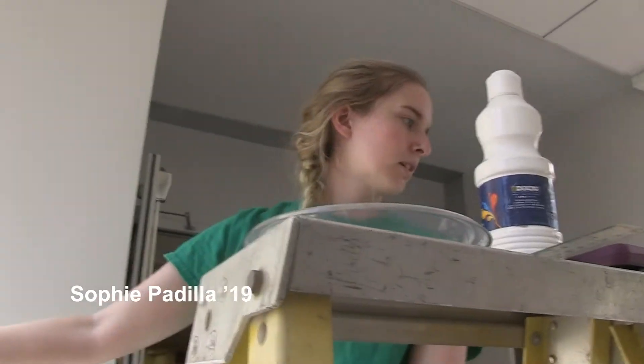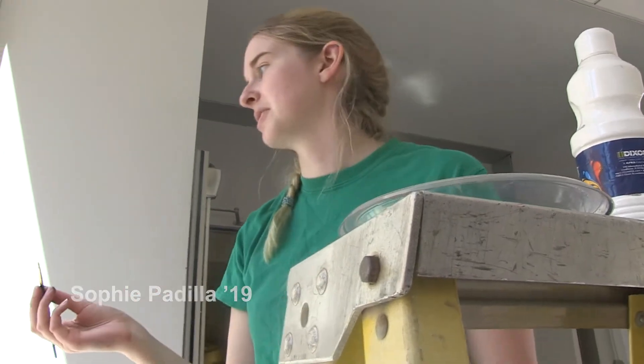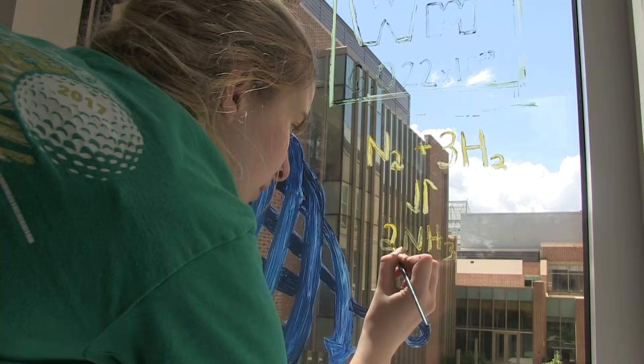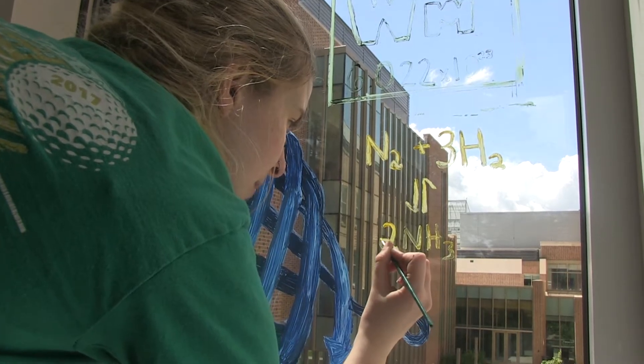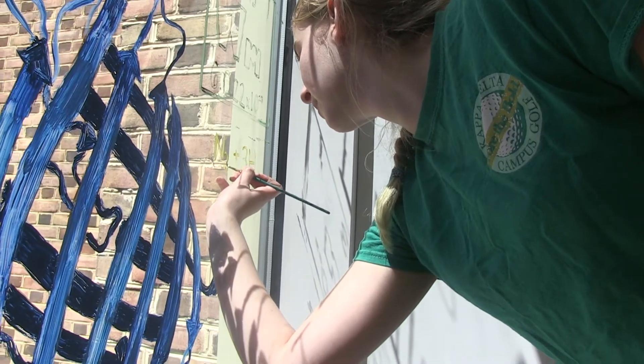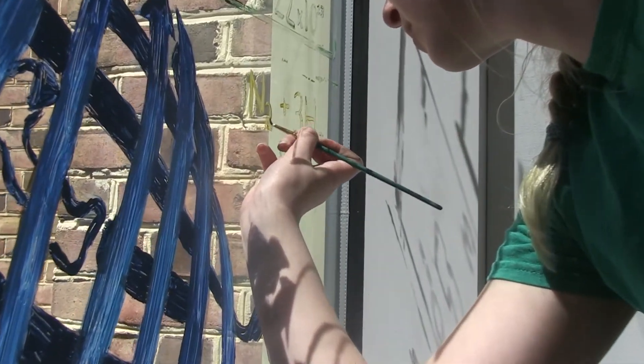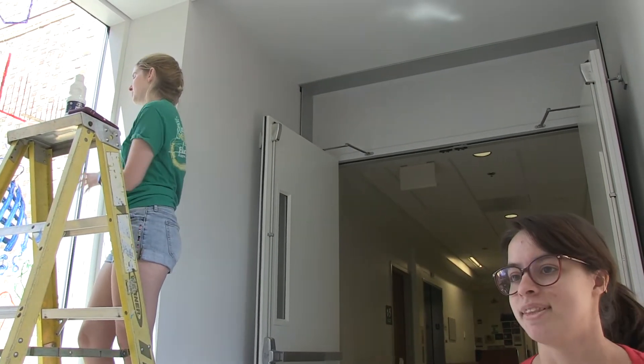That's Avogadro's number. This is Haber-Bosch — it's one of the most important chemical reactions ever invented. Sophie's working on analytical, inorganic, and green chemistry, and I do the organic, biochem, and physical chemistry. I think up next I'm going to be doing Beer's Law. We're the chemistry club, so we were assigned this one window to do.